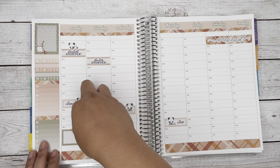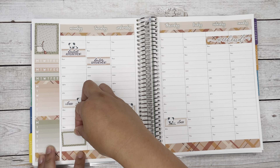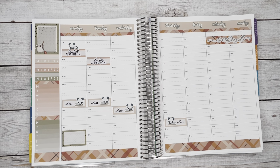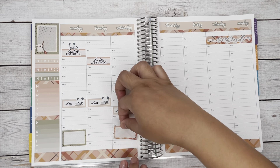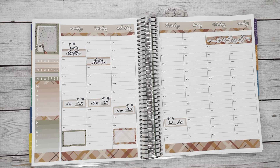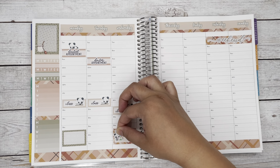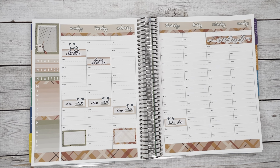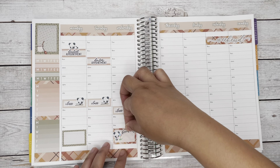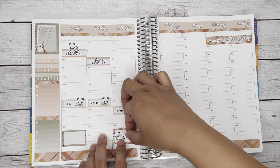I also marked on Monday that it's going to be my uncle's birthday, and my niece's birthday is on Wednesday. I wanted a consistent way to note birthdays in my planner. I used the little panda stickers holding a cake plus a script 'birthday' sticker — I'll be adding 'happy birthday' ones to the shop if they're not there already. I just put the script at the top of the box and the panda character on the side with the name, and place it at the end of the day so I remember to wish them happy birthday.